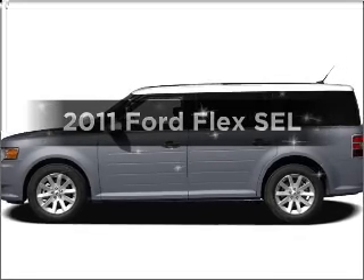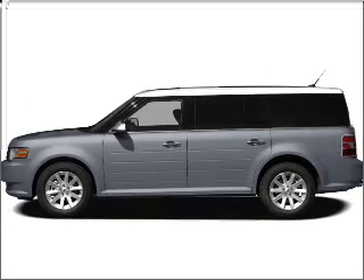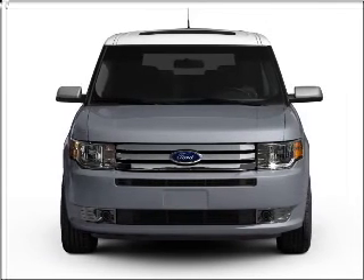Imagine yourself in this 2011 Ford Flex. If you're looking for a first-rate auto, this one could be yours today.